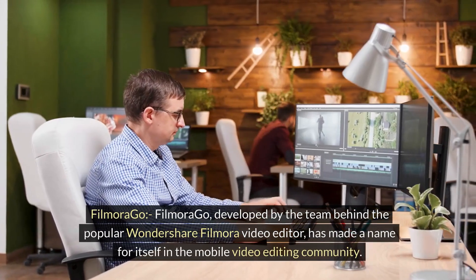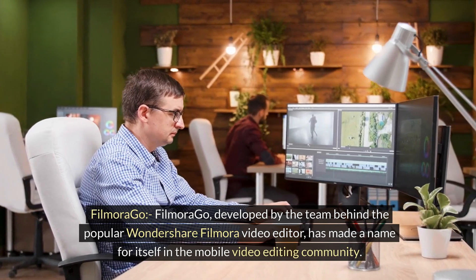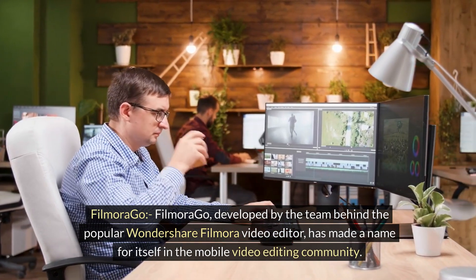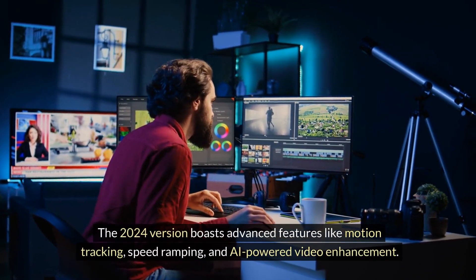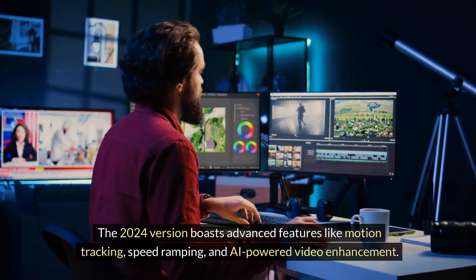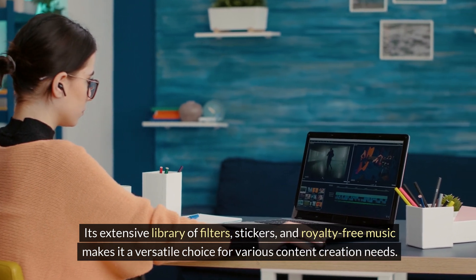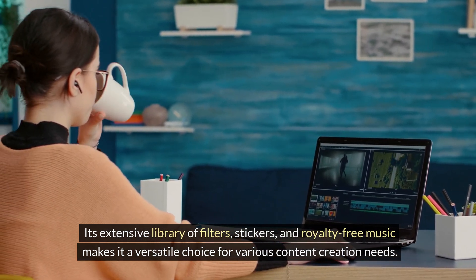Filmora Go. Filmora Go, developed by the team behind the popular Wondershare Filmora Video Editor, has made a name for itself in the mobile video editing community. The 2024 version boasts advanced features like motion tracking, speed ramping, and AI-powered video enhancement. Its extensive library of filters, stickers, and royalty-free music makes it a versatile choice for various content creation needs.